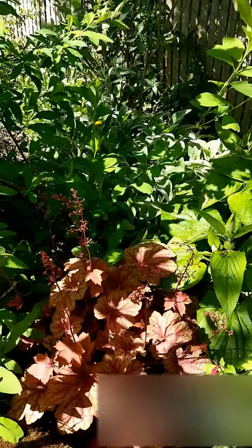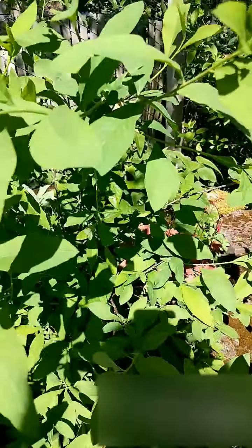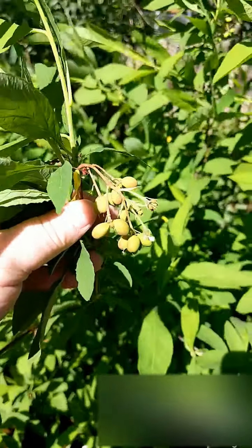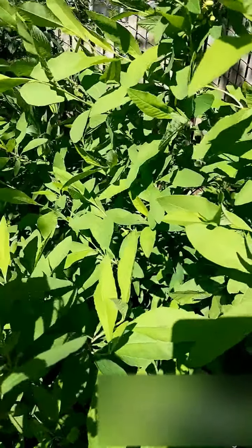I've also got this Indian plum, which is kind of past its prime with flowers, but you can see it's starting to develop its little berries. It's a native here, so it's good to have — it's good for the animals that live around here.